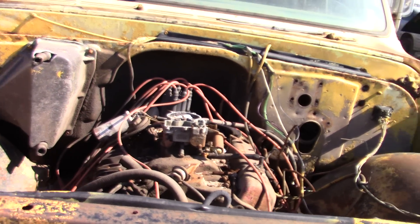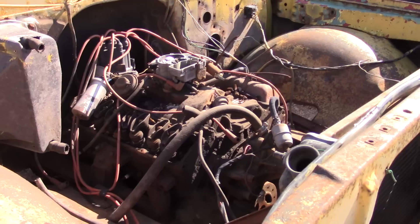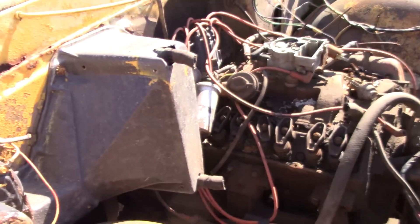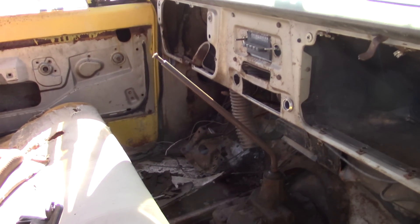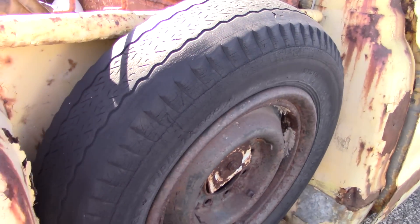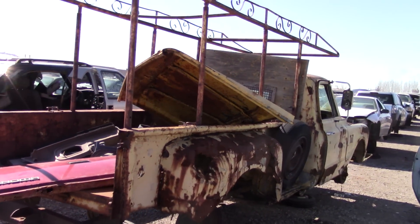I personally don't know how to tell the difference between small block and big block on these. I know that one is a small block, but this one I'm not so sure about. Rusty as hell, but the fact that she's still around is amazing. Four-speed manual, and someone already took the steering wheel.